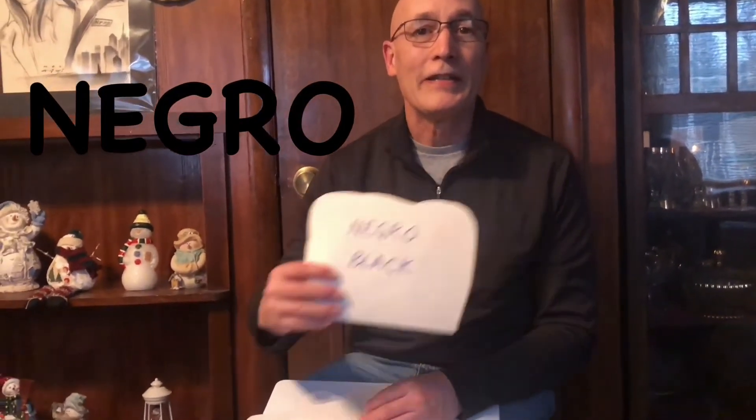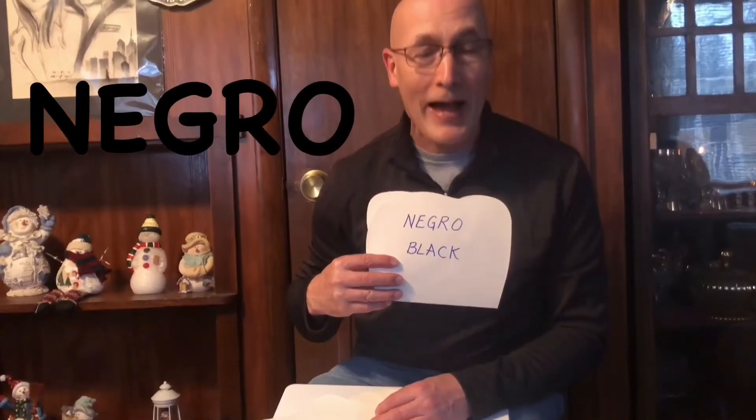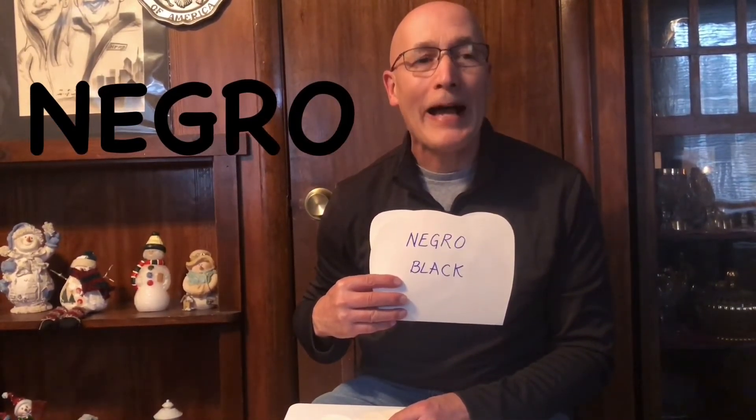The final color for today is black — like my shirt. Negro means black. Negro — black.